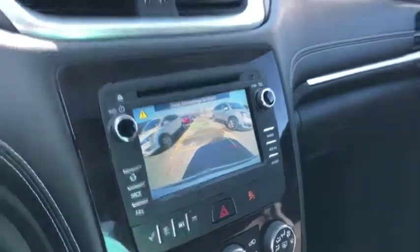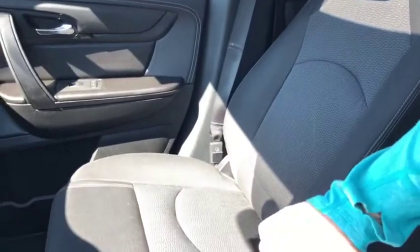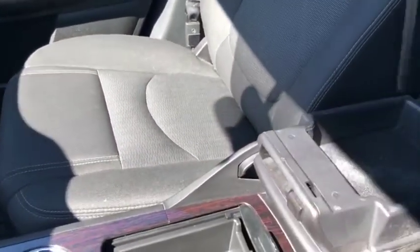Nice big backup camera. Here's another look at that sunroof. All in all, the vehicle is very well kept and very well maintained. Nice compartment down here to put some belongings.